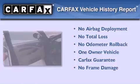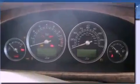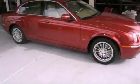This Jaguar has had only one owner and it qualifies for the Carfax buyback guarantee. Please call today to reserve this vehicle for a test drive.